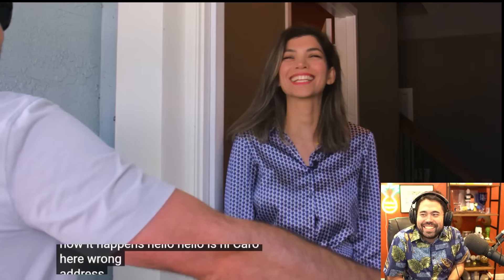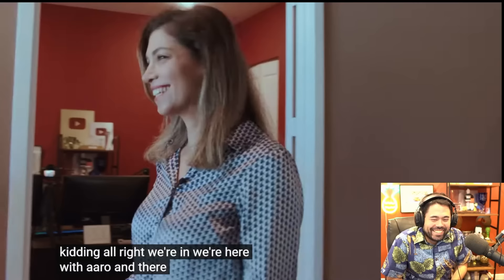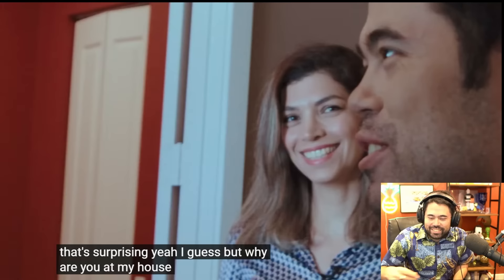Hello, is Hikaru here? Wrong address. All right, we're in — we're here with Hikaru, and there he is. How's it going, Danny? I was just in town. That's totally rising. Yeah, I guess, but why are you at my house? I just wanted to see where it all goes down. Why not? Let's take a look at where the magic happens.